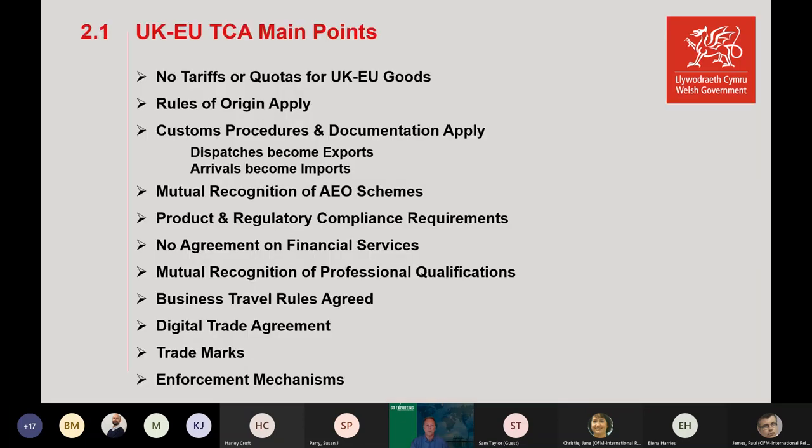The main points of the Trading Cooperation Agreement: one of the main issues everyone was happy about at the beginning was there were no tariffs or quotas on UK and EU goods — they could travel quite freely between regions. But when you dig deeper into the agreement it becomes more complicated, as rules of origin apply and we have a concept of bilateral accumulation. If you import something from the EU and send it back in the same condition, it doesn't become a UK good and duty would apply.